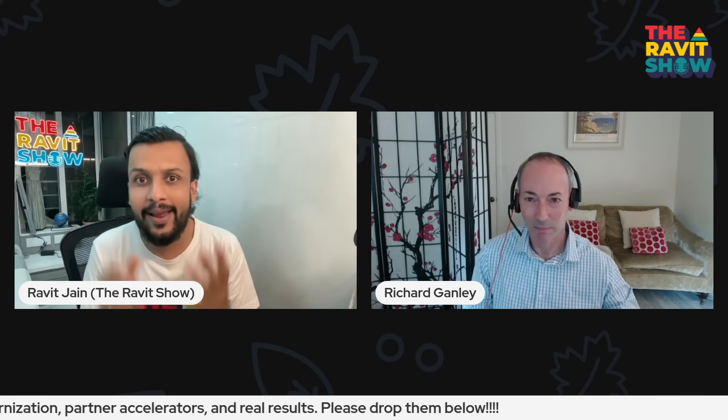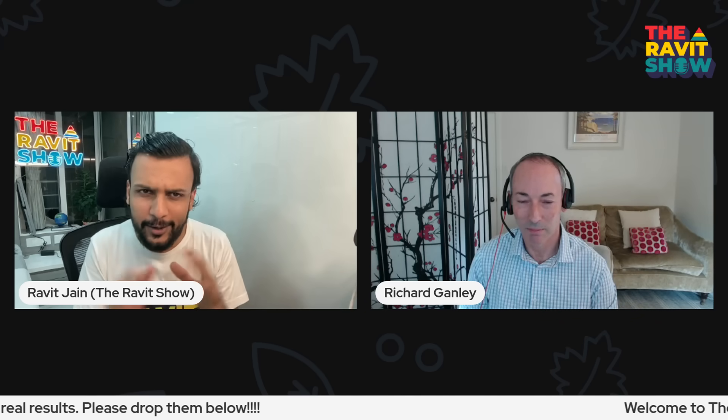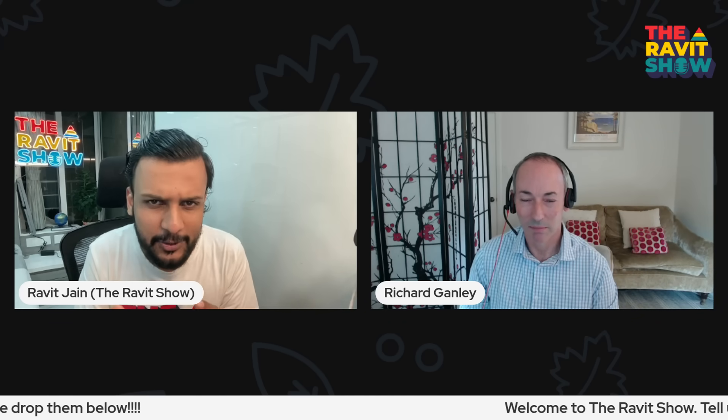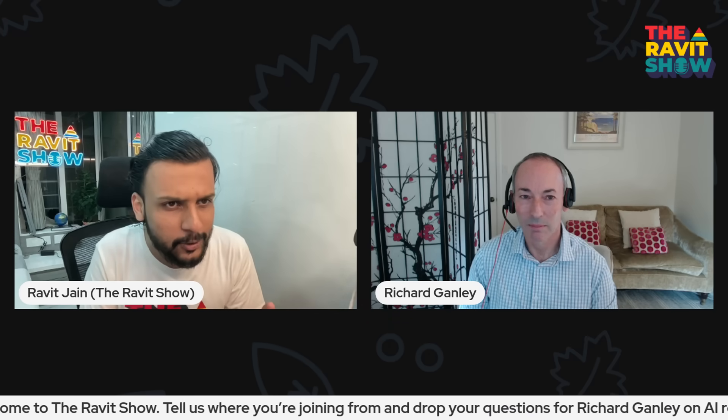Welcome to the Ravid Show. Today we are unlocking a practical blueprint for AI-ready data modernization with Richard Yanle, SVP Global Partners at Informatica. We'll get into what's broken in legacy stacks, how partner accelerators cut costs and risk, and real outcomes from the field. Let's first welcome Richard.